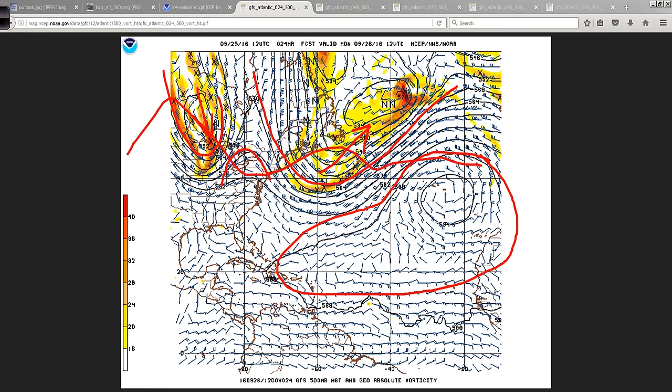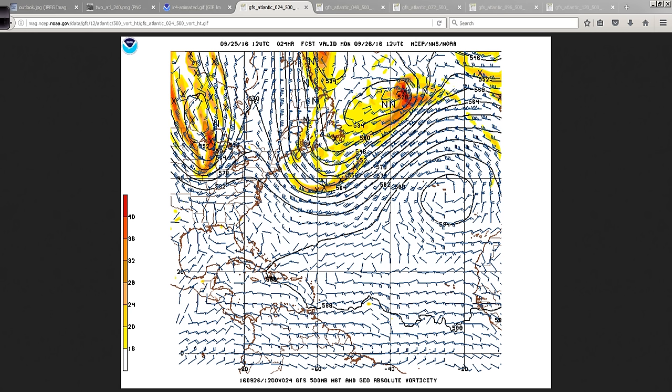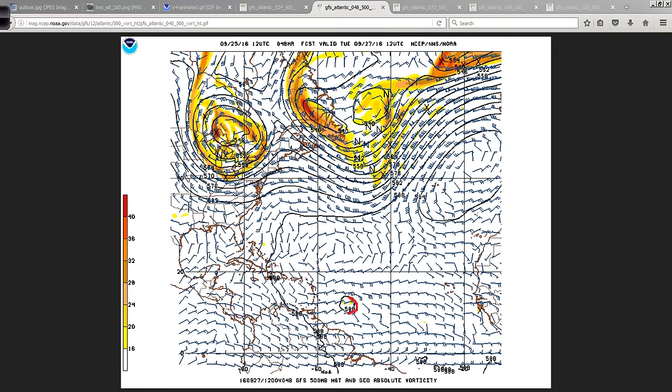Here is the east coast of the United States, Florida, the north coast of South America, and the Lesser Antilles. This is the system right here that we're going to be watching, valid tomorrow morning — Monday morning at 12 UTC, roughly 8 o'clock Eastern Time. We have a large area of high pressure out over the Atlantic, a trough of low pressure that captured Karl moving away out into the Atlantic, more energy diving south and east out of Canada, and a little bit of a ridge between all of that.